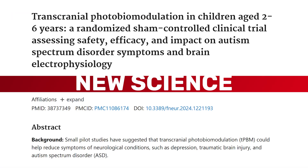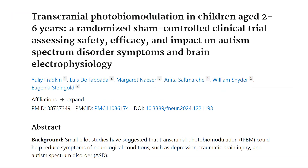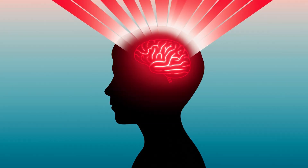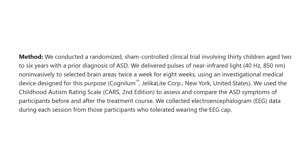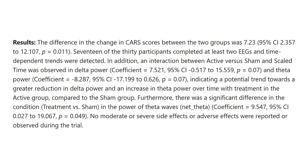This month's study is titled 'Transcranial Photobiomodulation in Children Aged Two to Six Years.' This was a small randomized clinical trial. The background is that pilot studies have suggested transcranial photobiomodulation — red light therapy on the head through the brain — could help with neurological conditions such as depression, TBI, or autism. This study tested 30 kids aged between two and six with autism using a small headset unit putting out 850 nanometer light pulsed at 40 hertz. They did two six-minute sessions per week over eight weeks. The results showed improvements — some children went from mild to moderate autism to normal. EEG scans showed healthier brain activity and parents reported better social interaction, better attention, and better behavior. The only reported side effects were some headaches and some overexcitement.